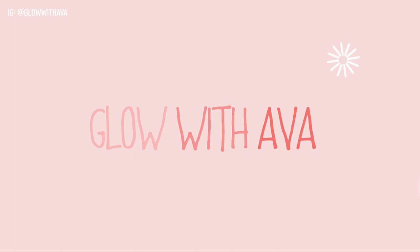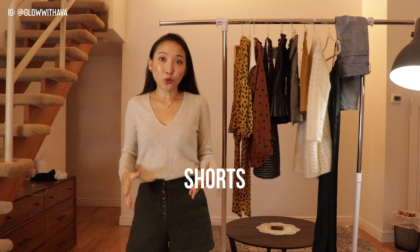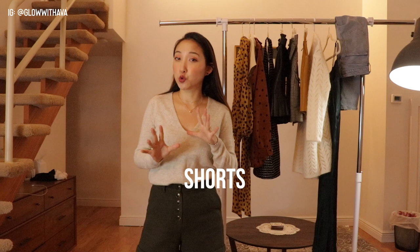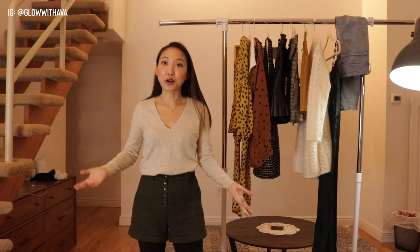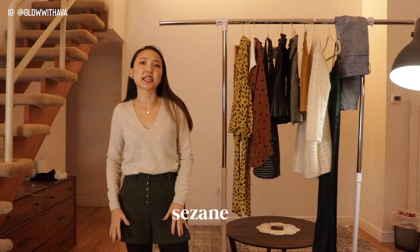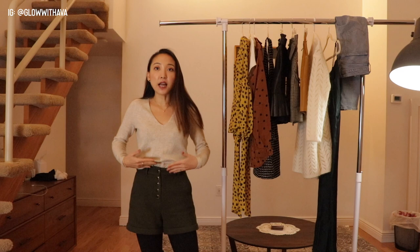I'm going to start off with showing you guys this current outfit. Shorts are back in this year — I went through a big shorts phase in high school, pairing them with stockings and long boots. I went to Suzanne and they had all these really nice suede corduroy shorts, and I fell in love with these olive shorts. They're so pretty, and I love the high-rise.